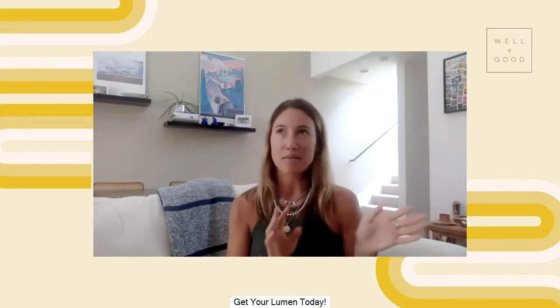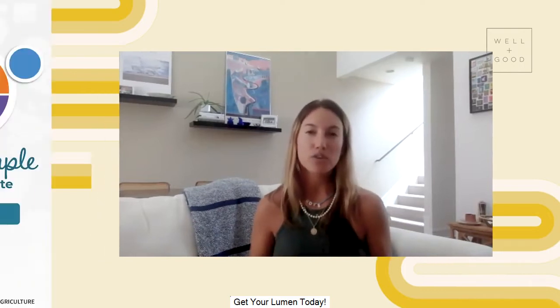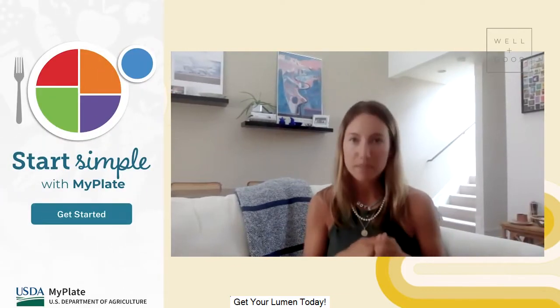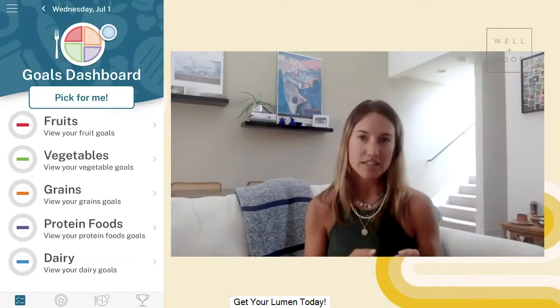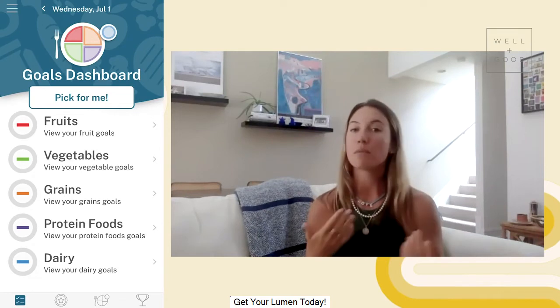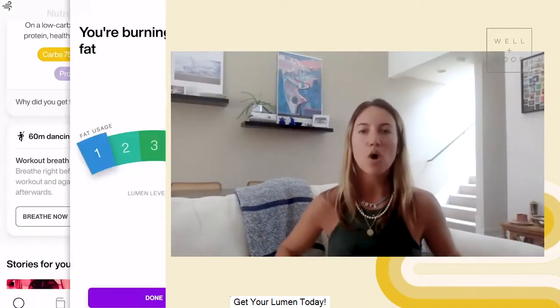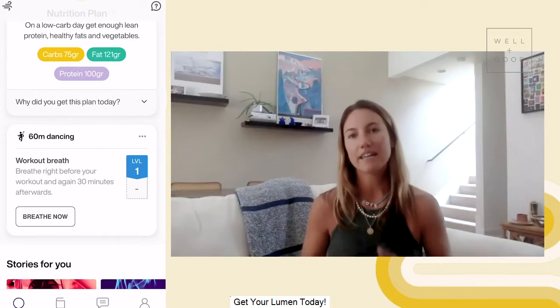That meal plan isn't like 'have salmon and asparagus for lunch.' It's like, 'why don't you try to have around 8 grams of carbs today and 12 grams of fat today.' So in order to use the lumen successfully, it's really important that you track your macros. I use an app called MyPlate that gave me macro tracking so I can record all the things I eat. At the end of the day it tells me where I'm at from a macro perspective.